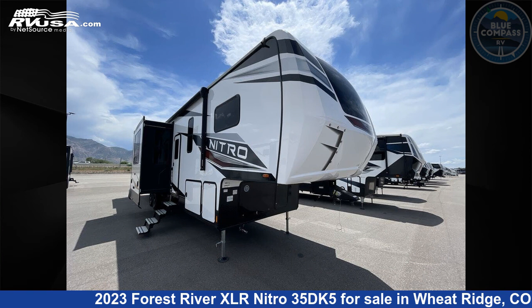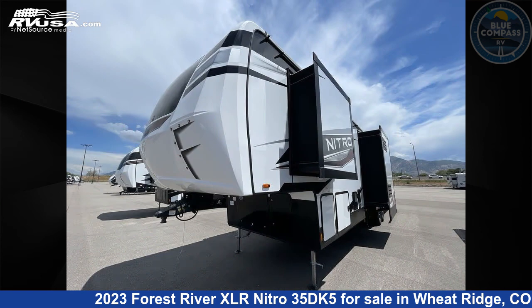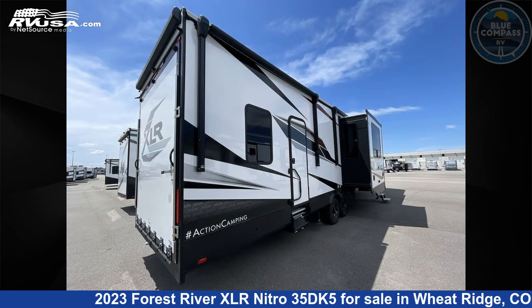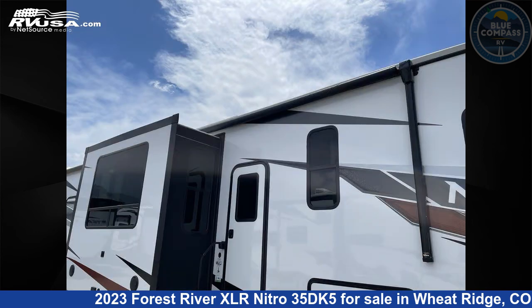This 2023 Forest River XLR Nitro 35 DK5 is a toy hauler RV. It is located in Wheat Ridge, Colorado 80033 and is offered for sale by Blue Compass RV Wheat Ridge. Click the link in the video description to visit RVUSA.com and see more photos as well as the current price.